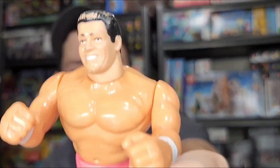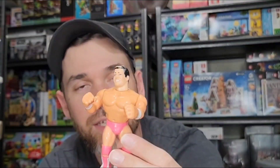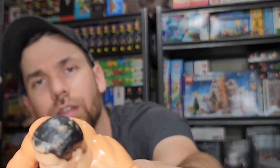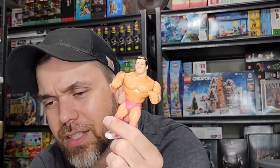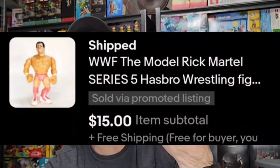Marvel Legends figures are always worth looking out for — they typically have more articulation, meaning the elbows bend in more ways and the fingers bend too. I didn't know who this next guy was when I found him, but he definitely looks vintage with that cheesy smile — obviously a wrestler. This is Rick from WWF, Series 5 Hasbro from 1993. It's got some wear on the bottom and his hair is thinning on top, so I didn't get top dollar. Listed it for $19, took an offer of $15 free shipping.